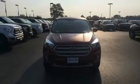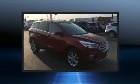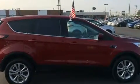Load your family into the 2017 Ford Escape. It features an automatic transmission, front-wheel drive, and an efficient four-cylinder engine. The engine breathes better thanks to a turbocharger, improving both performance and economy.